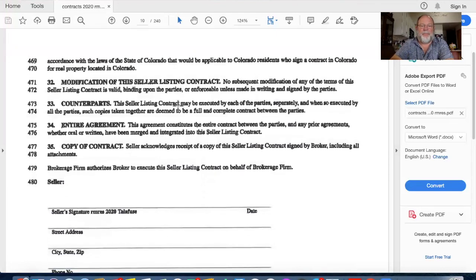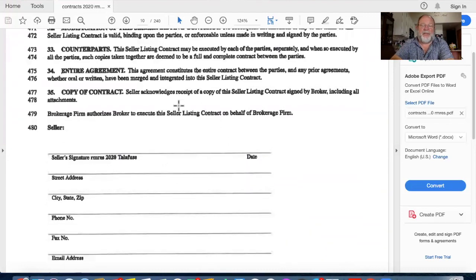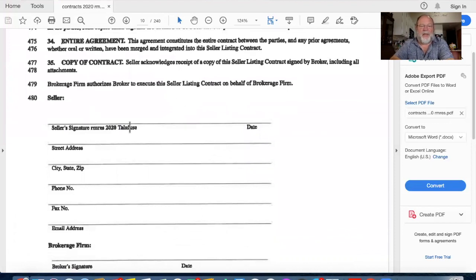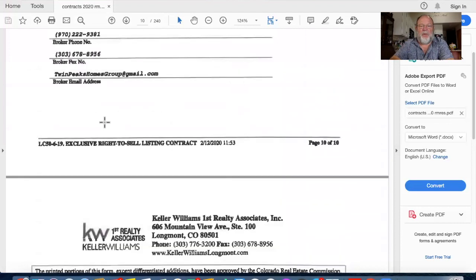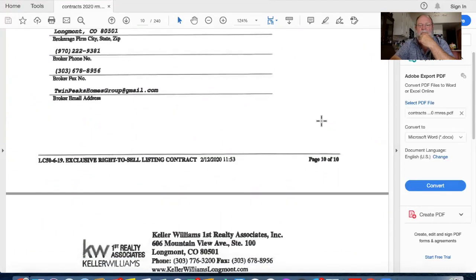Electronic delivery, counterparts, entire agreement, and copy of contract: by signing, you acknowledge you are receiving a copy of the contract. The seller signs it, the brokerage firm signs it, and we are now under contract to sell your house.